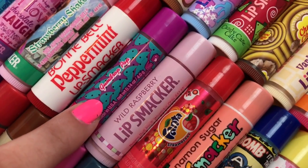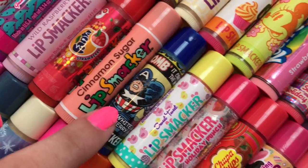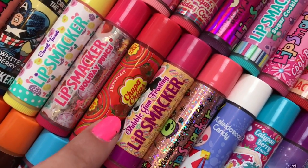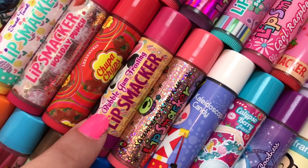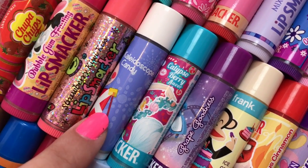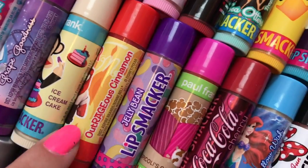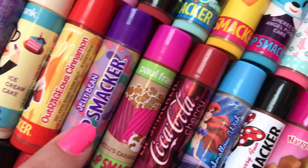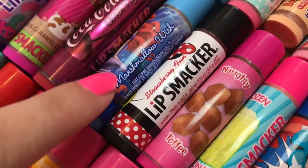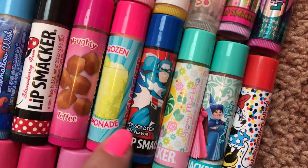Bonnie Bell Peppermint, Gumdrop Pop, Wild Raspberry, Fanta Strawberry, Cinnamon Sugar, Red White and Blueberry, Sweet Treat, Holiday Punch, Chupa Chups Strawberry, Bubble Gum Frosting, Strawberry Kiwi Kiss, Kaleidoscope Candy, Calypso Berry, Grape Goodness, Ice Cream Cake, Outrageous Cinnamon, Jelly Bean, Spiculis, Spiculis Caramel Corn, Coca-Cola Cherry, Marshmallow Wish, Strawberry Fun, Naughty Toffee, Frozen Lemonade.